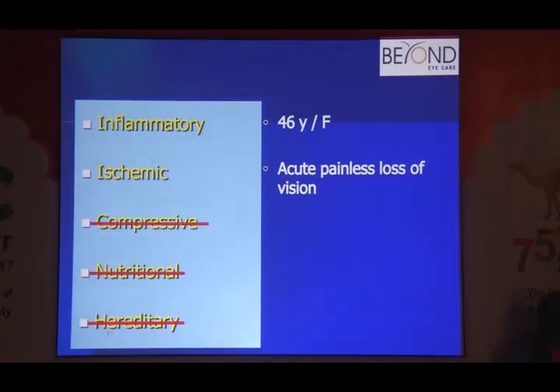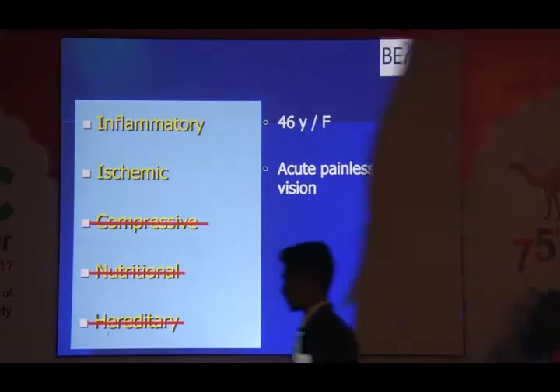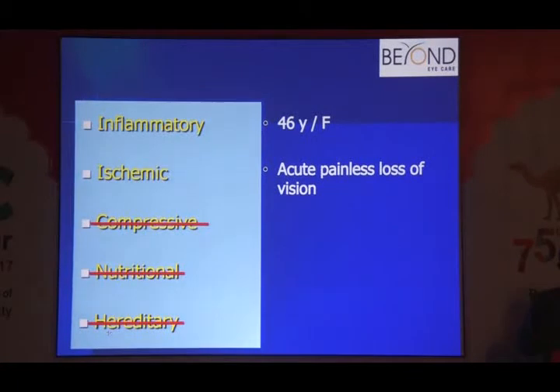Compressive optic neuropathy rarely presents acutely unless there is sudden expansion of a tumor due to bleeding within it. So in a 46-year-old female with optic neuropathy, you are differentiating between inflammation and ischemia. Because of her age, this is more likely to be AION — anterior ischemic optic neuropathy — rather than inflammation.